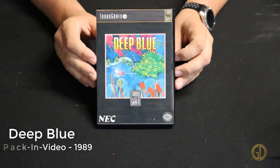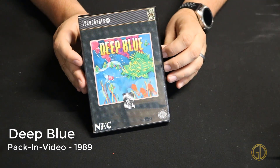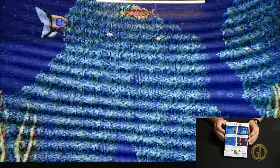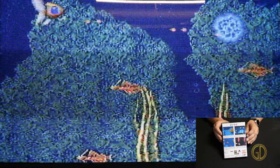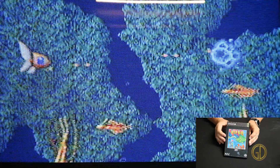Deep Blue was released by Pack In Video in 1989 and is a side-scrolling shoot-em-up that takes place in the depths of the ocean. The gameplay is incredibly simplistic and really left me wanting more. Most games like this offer several power-ups and really start to have a bullet hell feel. This, however, felt like more of the kinder version of that.